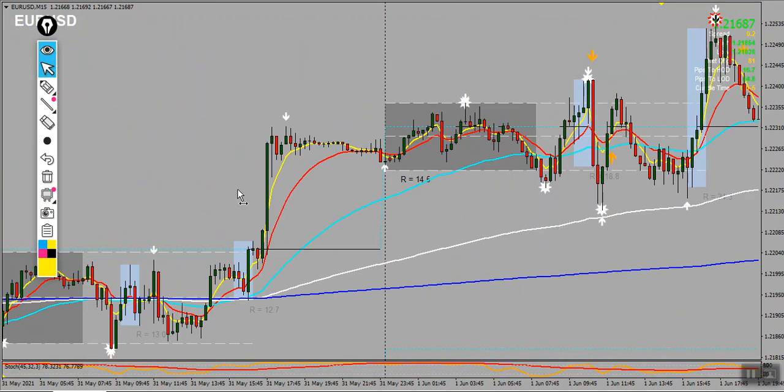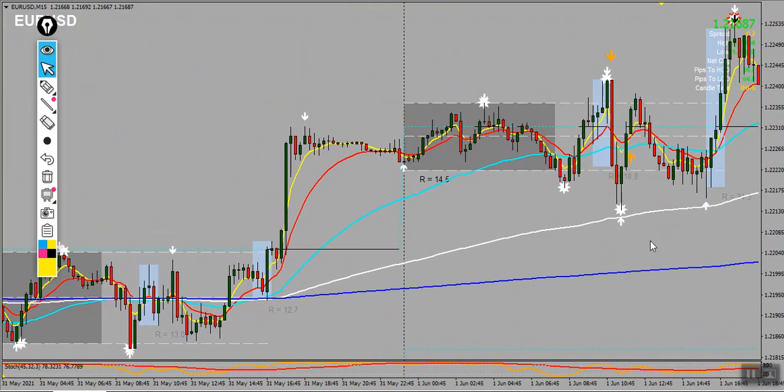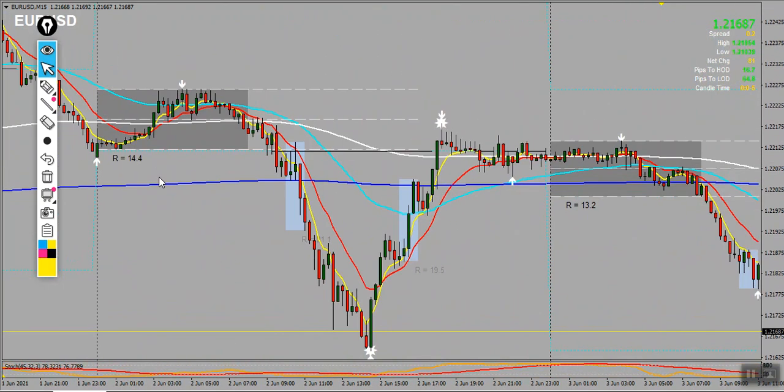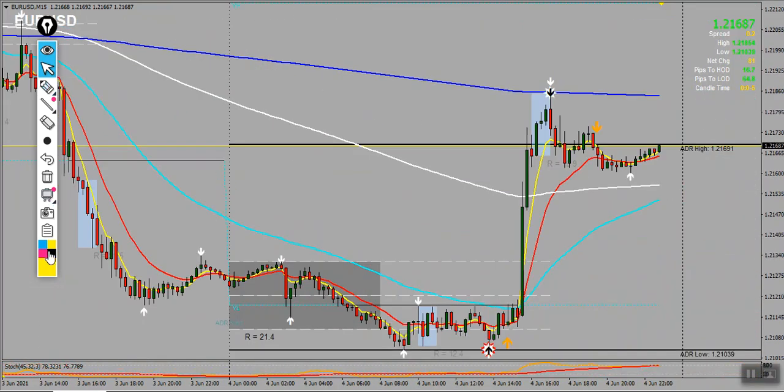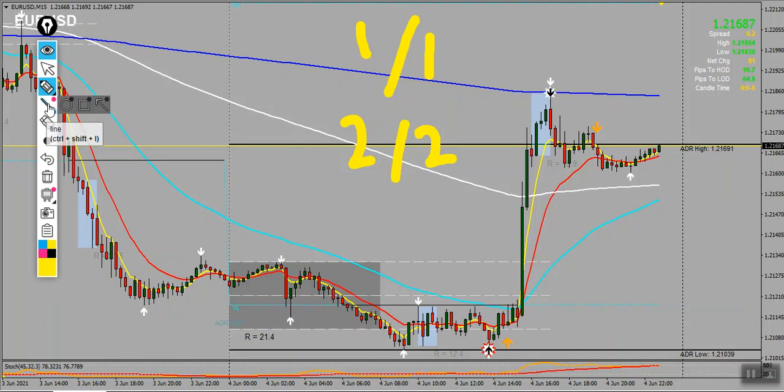So for Euro USD, as you can see there is only one setup that was taken — one out of one. The setup was taken on Friday. So for now we have a two out of two and a one out of one. Apparently this trade was taken on the H1 timeframe.